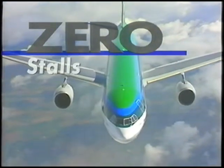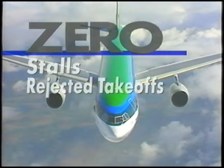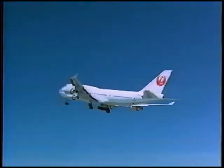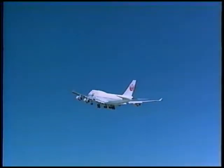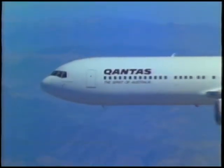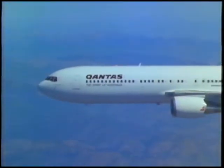Zero stalls. Zero rejected takeoffs. For reliable, efficient thrust, GE's CF-6 family is the value leader for powering the world's wide-body passenger airliners. From the Dash-6 to the Dash-80E1, the CF-6 sets the pace.